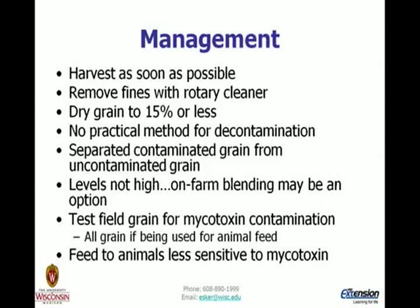For management: prioritize your fields and harvest as soon as possible. Removing fines in the grain is a good idea to avoid hot spots and air pockets. Getting grain dried down to 15% moisture is good. There are no practical methods for decontamination per se, but separating fields at risk from quality grain is a good idea. If levels are not high, on-farm blending may be an option. Test field grain for mycotoxin — I personally believe all grains should be tested for animal feed. Look at who your target market or animal is.